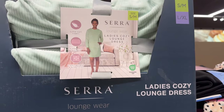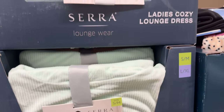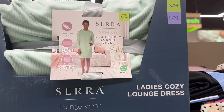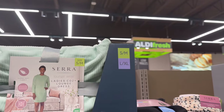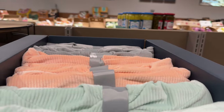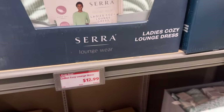A cozy lounge dress — I'm all about dresses. They are quite cozy if you buy the right one. Super soft fabric, kangaroo pocket, lightweight and stretchy. You can get them in sizes small through extra large. Colors are peach, gray, and seafoam green. $12.99 for that one.